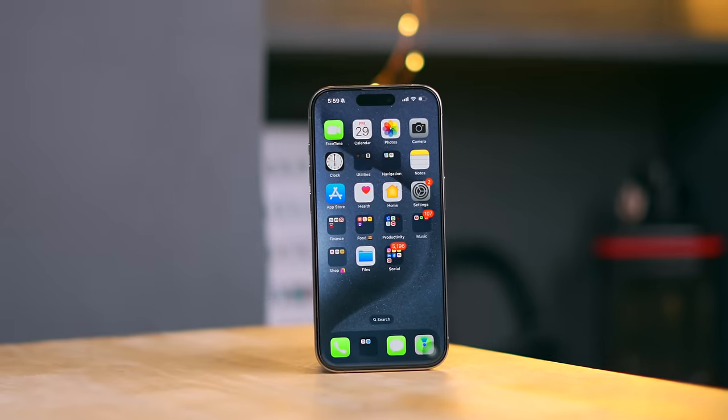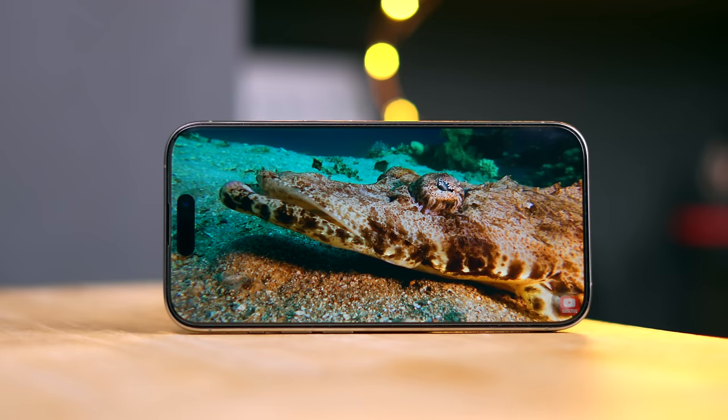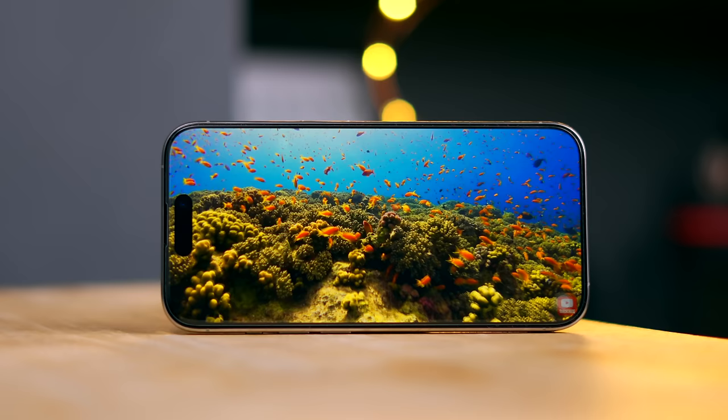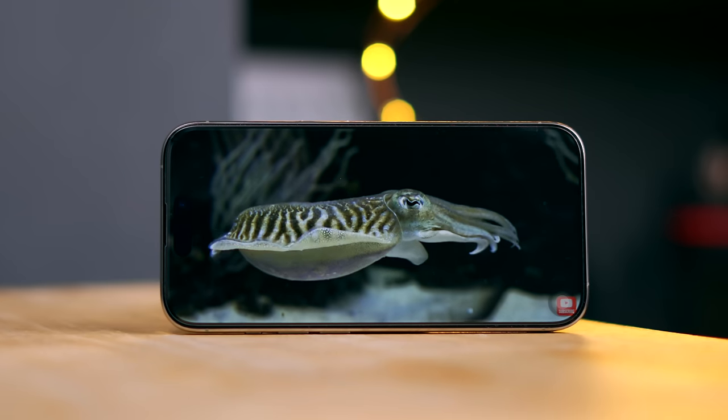I didn't have a cover on this phone. Obviously when you spend that much, you'll use a cover. On the front, there is a 6.1-inch XDR OLED panel with ProMotion display support. Dolby Vision is supported, HDR is supported, and content-watching is supported. You also get LTPO technology, with the display going down to 1Hz.